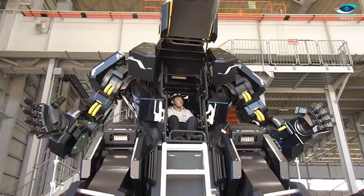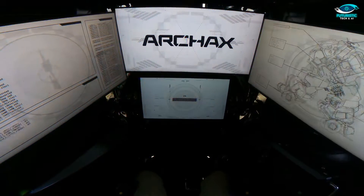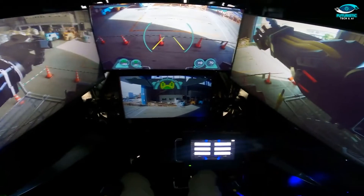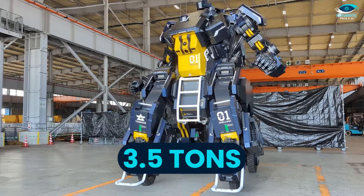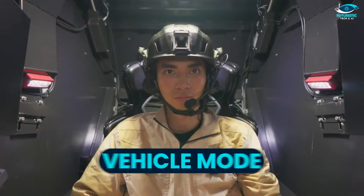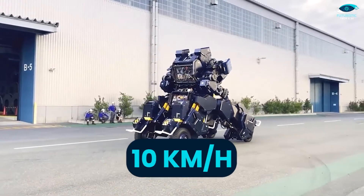To operate Archax, a pilot sits inside its torso, wielding precision control over its arms and hands using joysticks. The cockpit features monitors displaying real-time images from external cameras, ensuring safe and effective operation. Despite weighing a formidable three and a half tons, Archax offers two distinctive modes. In its upright robot mode, it stands tall and imposing, ready for precision tasks. Switch to vehicle mode and it can zip along at speeds of up to 10 kilometers per hour.